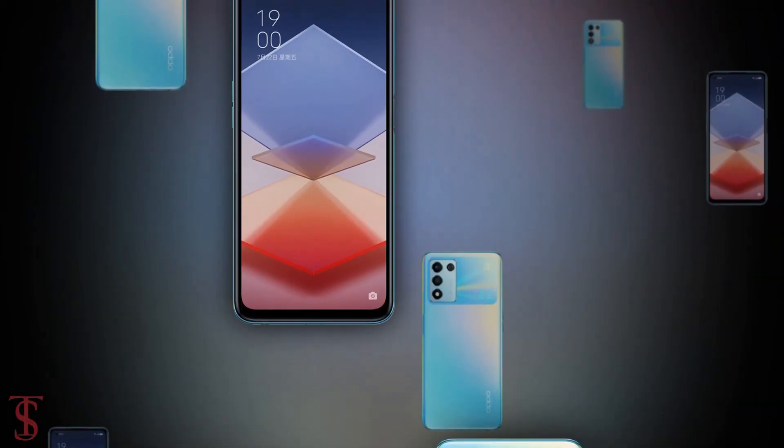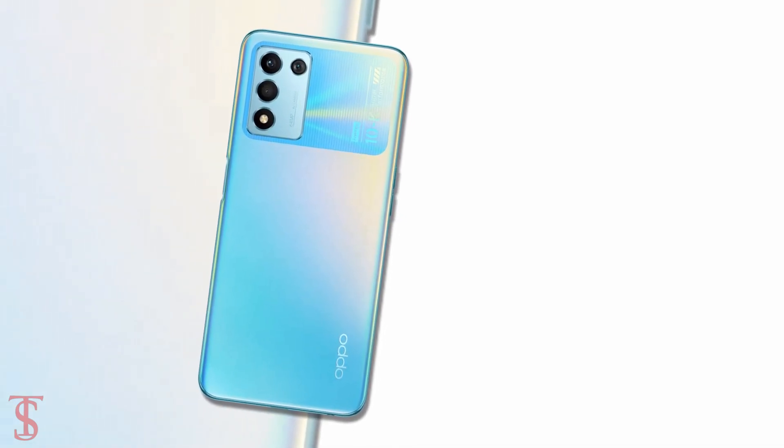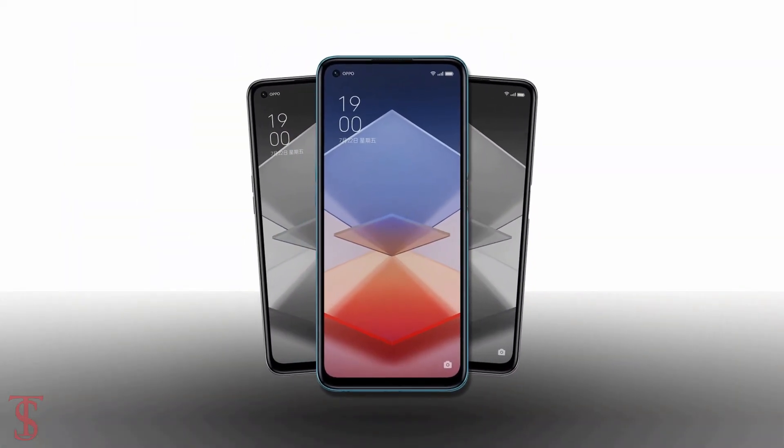So what do you guys think of this Oppo K10 Vitality Edition smartphone? Do let us know in the comment section below, and stay tuned to the TechBook YouTube channel for more tech updates. Thanks for watching, we'll see you guys in the next video.